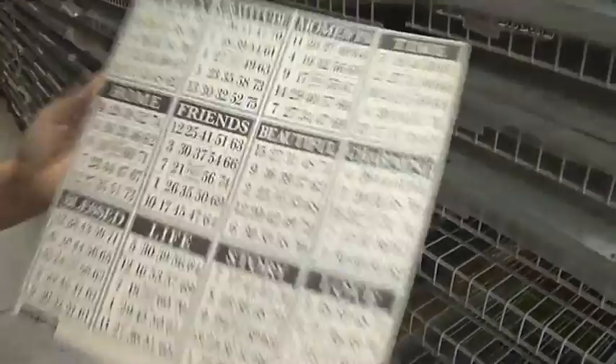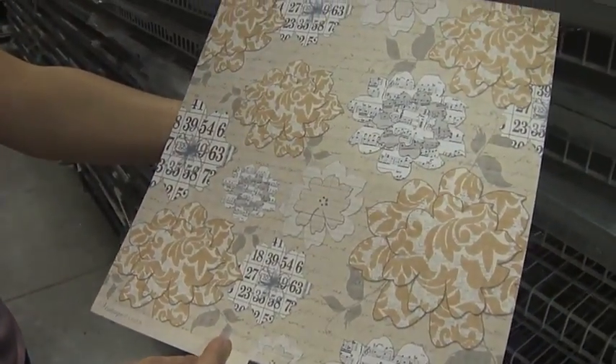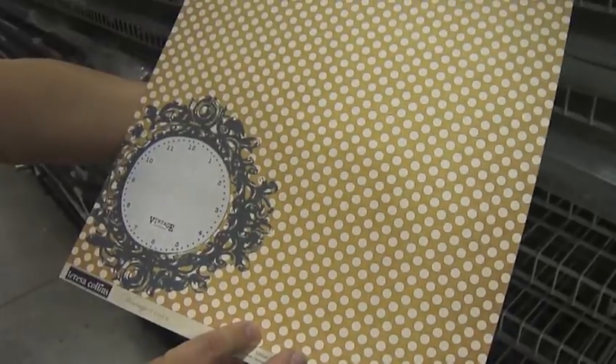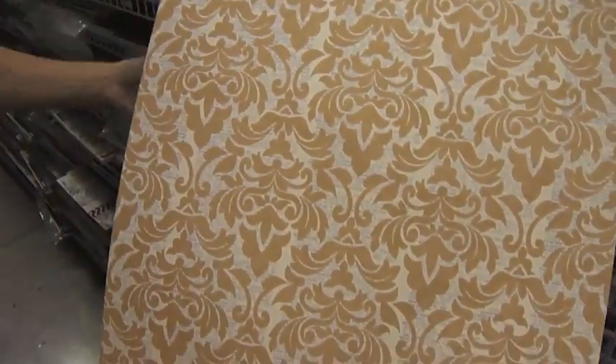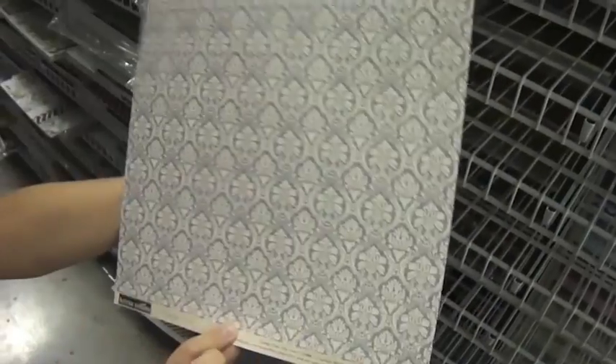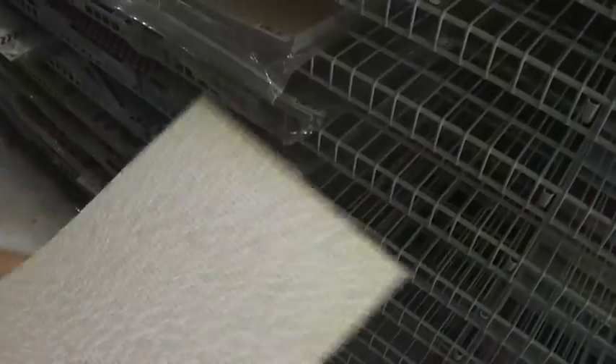And then this is the Vintage Finds. The papers are: bingo, flowers, clocks, orange damask, music, titles, dots, black damask, word labels, and this is the Vintage Finds accessory sheet.